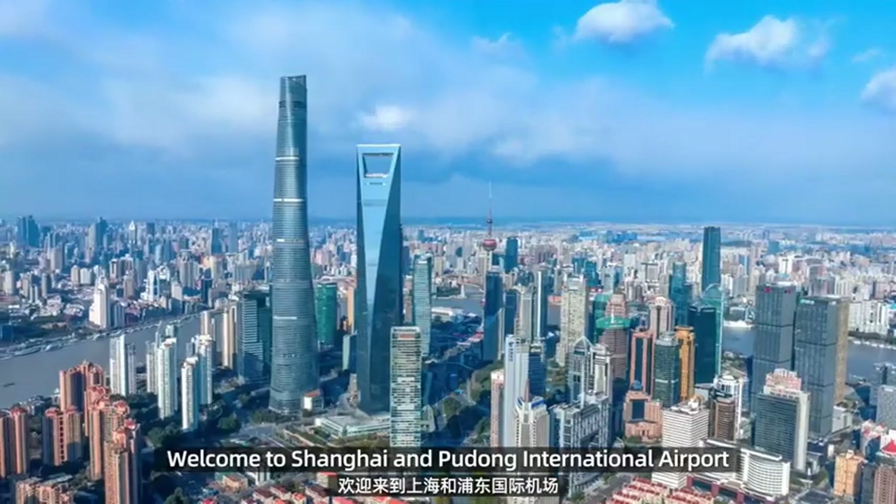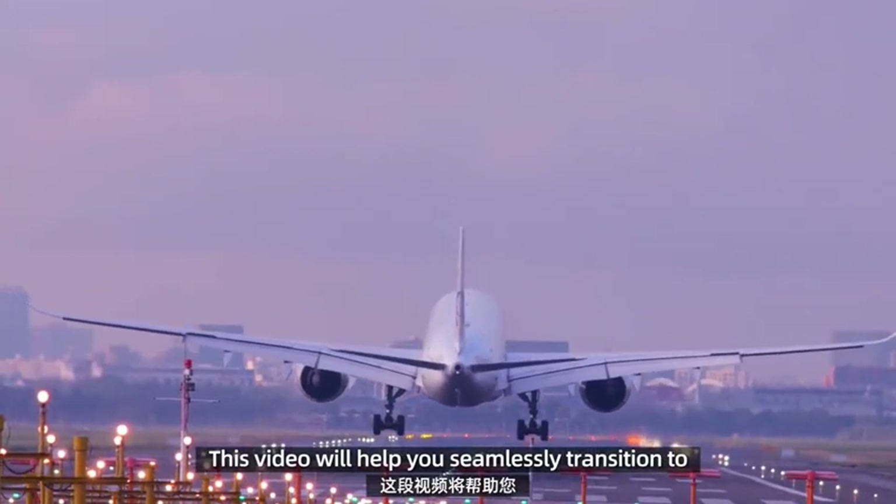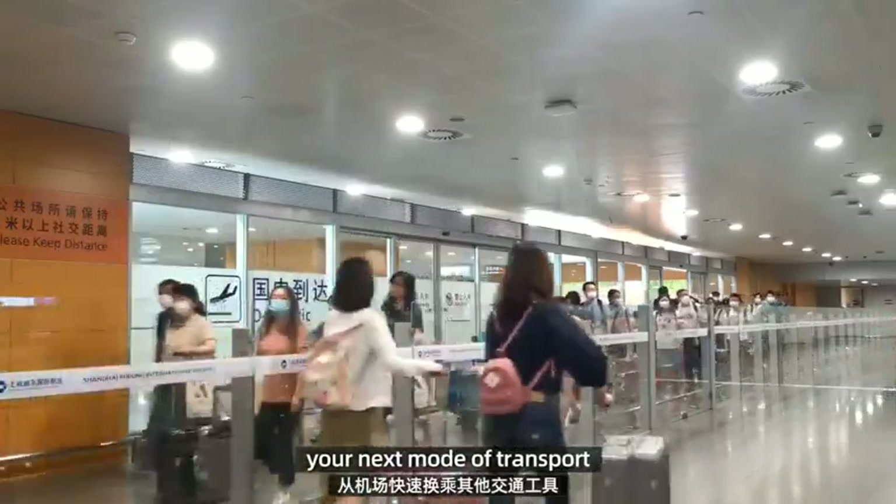Welcome to Shanghai Pudong International Airport. This video will help you seamlessly transition to your next mode of transport.